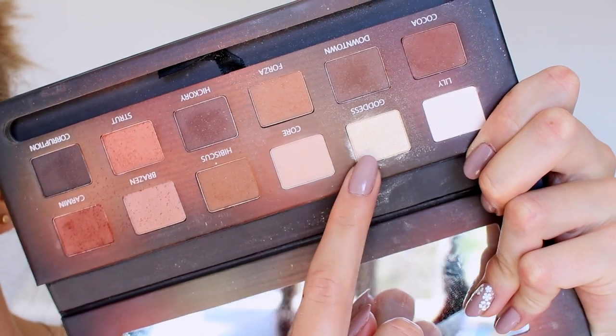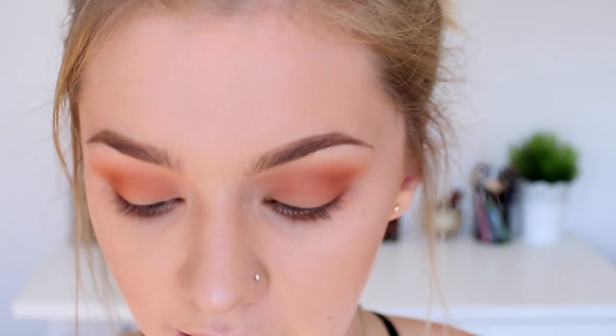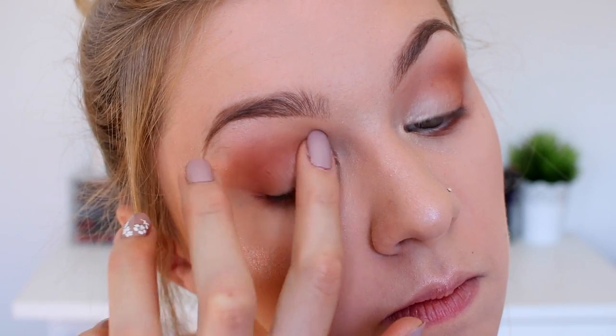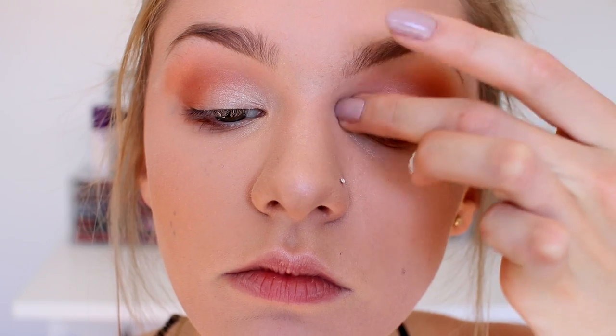Then I'm going to use the only shimmery shade in this palette — the shade Goddess — which is a really pretty golden champagne shimmer. I just use my finger to pop this on the inner corner of my eye. To finish off my eyes I'm curling my lashes and then applying the Benefit Roller Lash Mascara, which is my all-time favourite at the moment.